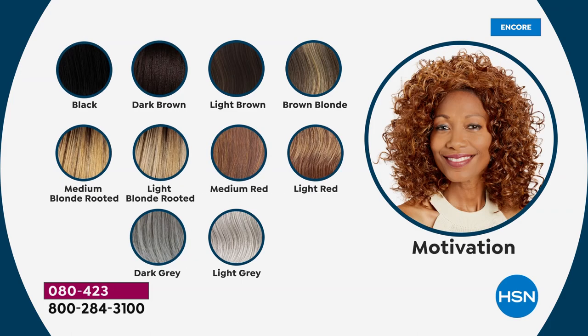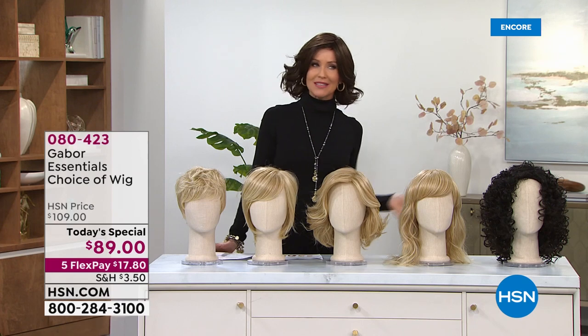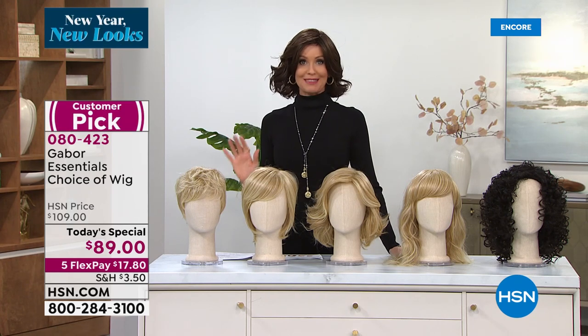So many of you have said, Shannon, I love this because it's so easy, because many of you are trying to go a little bit longer between salon visits. You don't have to get your grays touched up. My Gabor wigs have saved me — no joke — thousands of dollars at the salon.